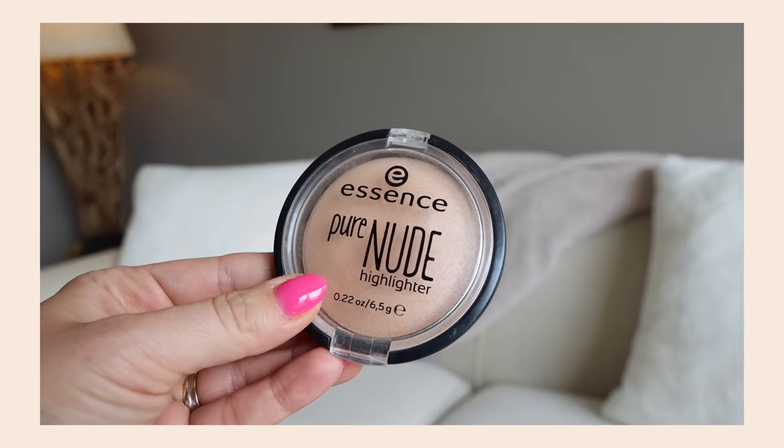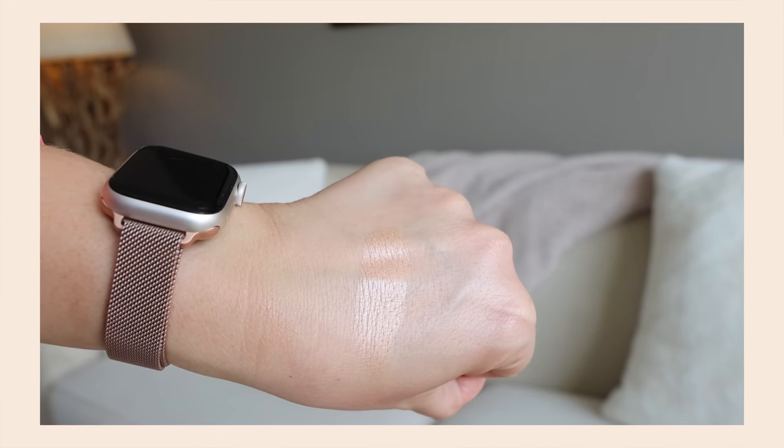Essence's Pure Nude Highlighter has been around forever — it was popular when I started my channel ten years ago and it's popular now. This has the craziest finish. It's absolutely a highlighter but it just has this finish that looks pretty. It's not wildly icy and it's not so in your face, but it definitely gives that highlighter-y glow. I feel like I can go ham with it and it always looks good. I've never found a powder highlighter I like as much as this one — I've repurchased it over and over. When I travel and I'm unsure which highlighter to bring, I grab this one because it's foolproof and always looks exactly how I want. If you still haven't tried it, give her a whirl.